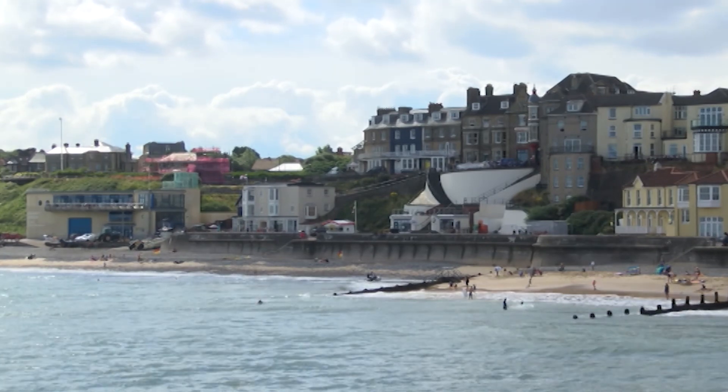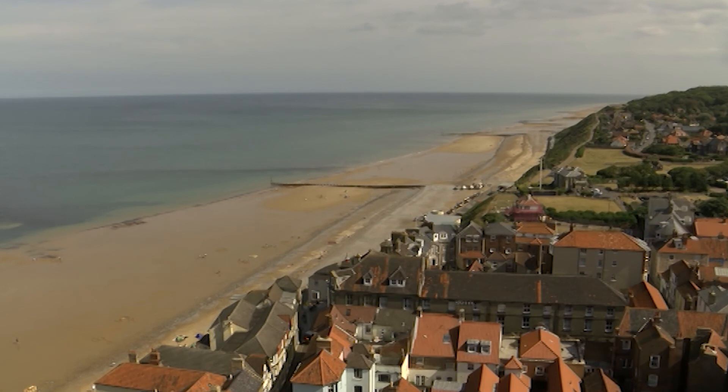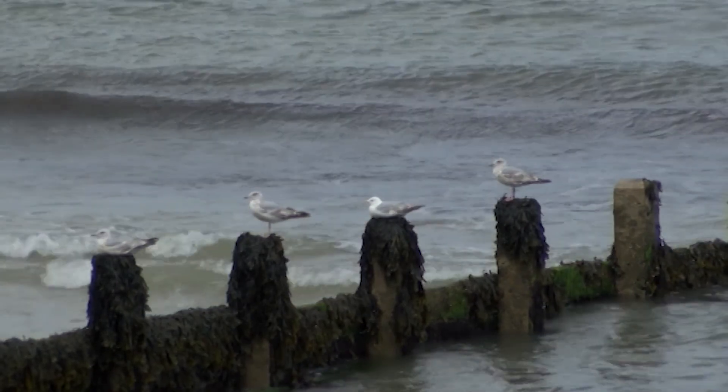Centuries ago, Cromer was actually a long way inland. But if North Norfolk's charm is in the fact it retains an air of being timeless, it's actually an area that's been relentlessly shaped and changed by natural elements.